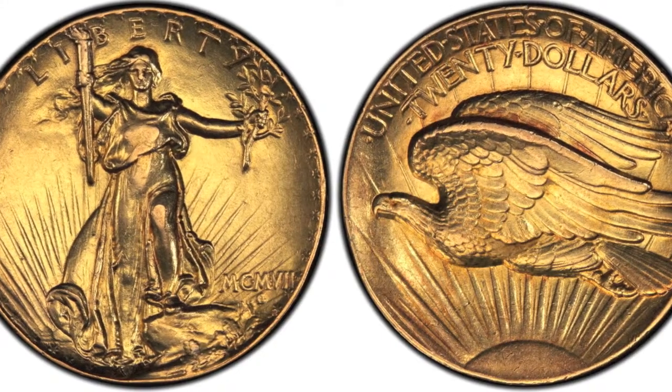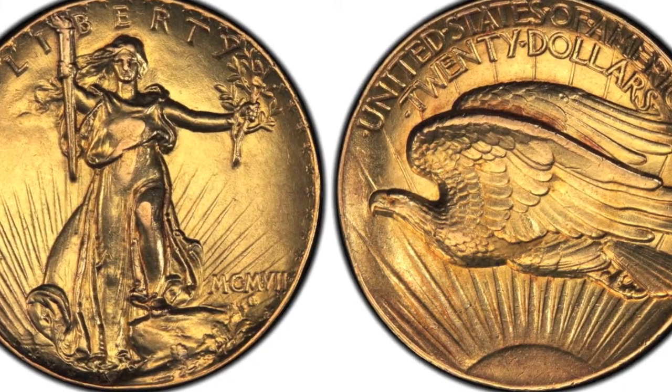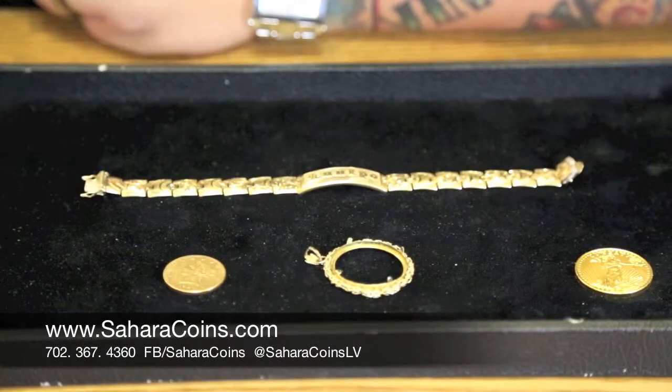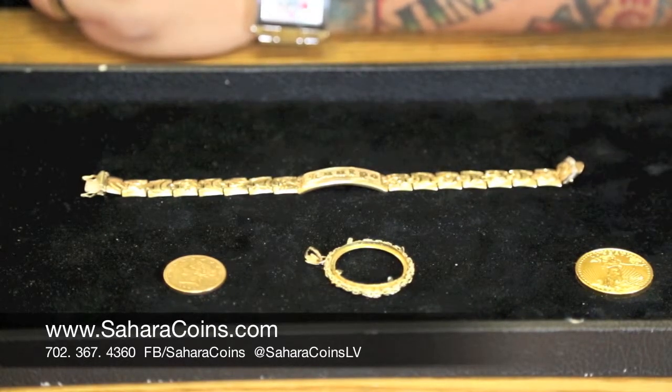Double eagle fun fact: the St. Gaudens was originally meant to be minted in high relief, but the process took too much time and the amount of relief was not practical for use in banks. Here at Sahara Coins, we use a thermoscientific spectrometer. When you bring in your gold jewelry, gold coins, or anything you think might be gold, we'll first take a look at it and weigh it out — I'm going to skip the weighing part for the video. What I do want to show you is how the spectrometer works.